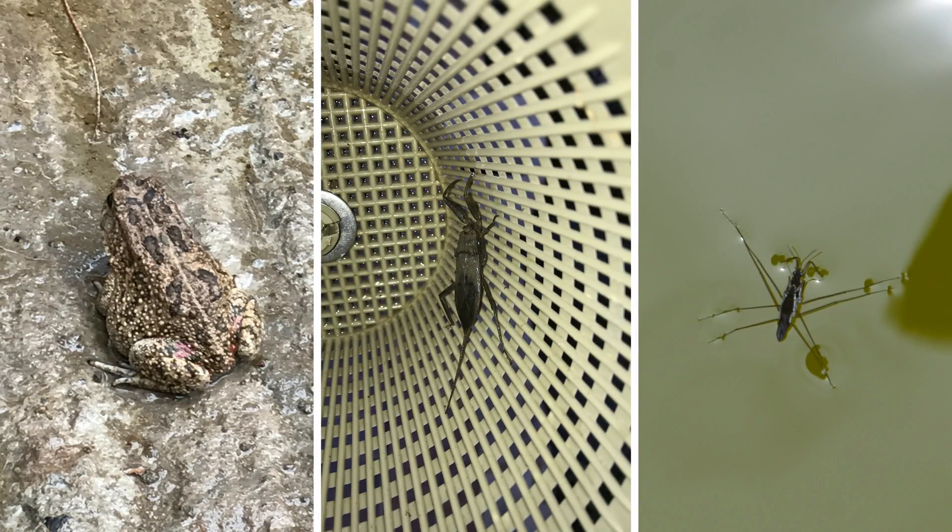This toad was performing inspections around the building site of his future home from early on. The water scorpion hitched a ride with some water plants. The water striders also joined the scene quite early on.